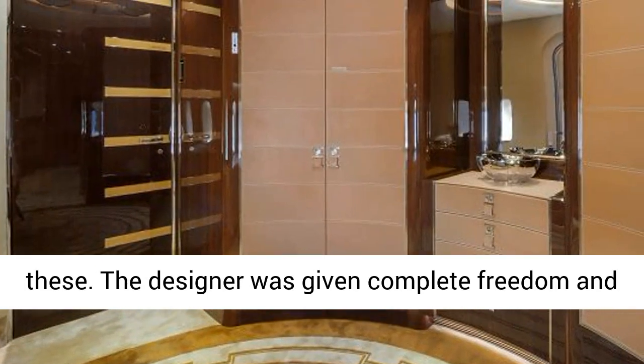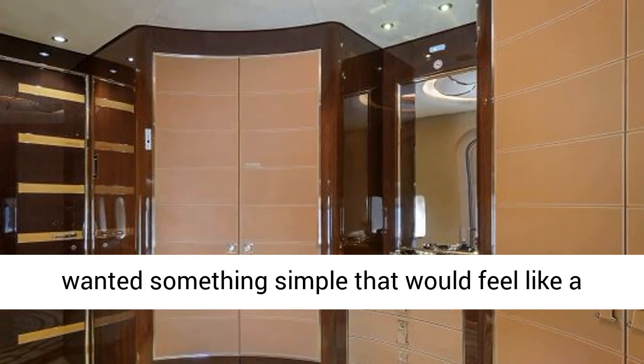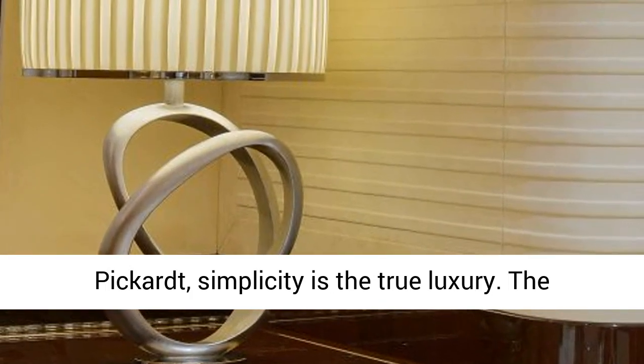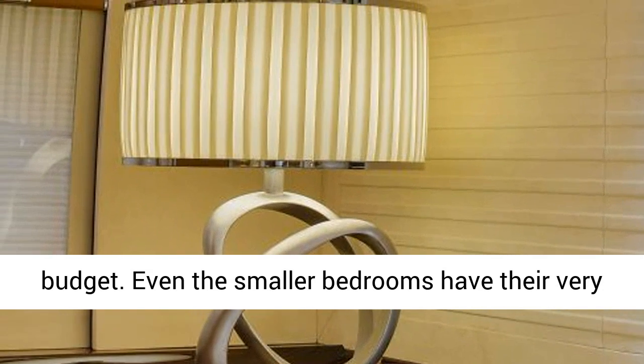The designer was given complete freedom and went for a soft modern style. The owner of the jet wanted something simple that would feel like a family home. According to the designer, simplicity is the true luxury. The design project was completed on time and under budget.